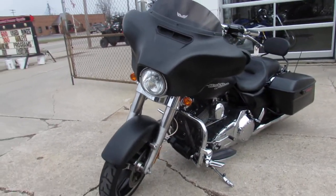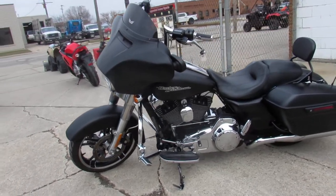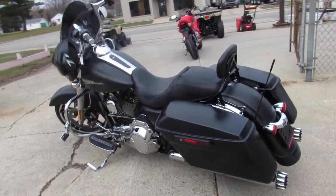This one here is a 2014 Street Glide with only 12,312 miles. Sharp bike, one owner, comes in the black denim paint with the RC exhaust.